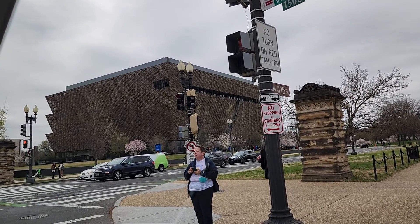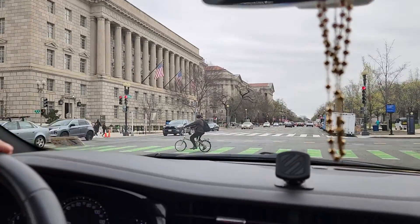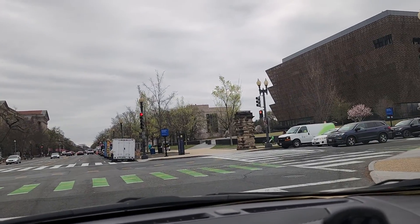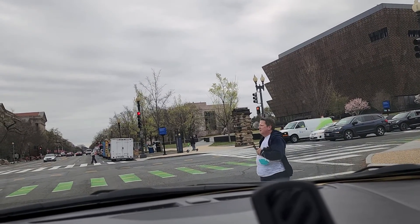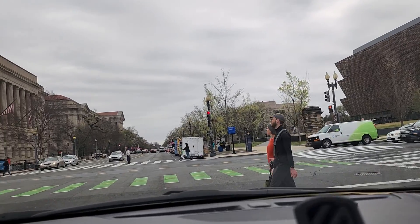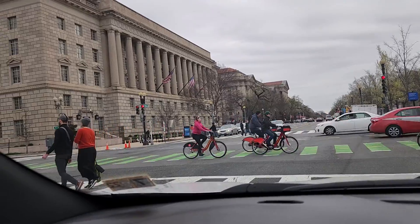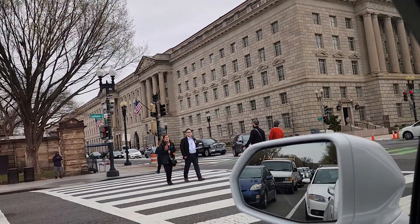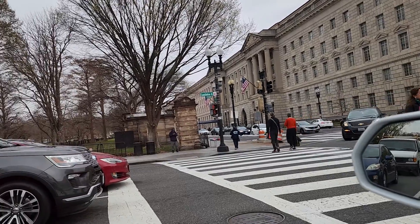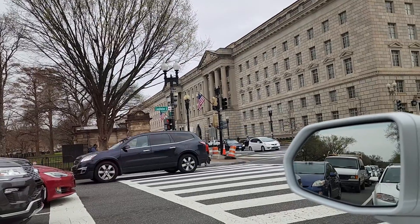And that's the African Museum. On the left, I think is the Commerce Building. And we just passed the White House on the left side.